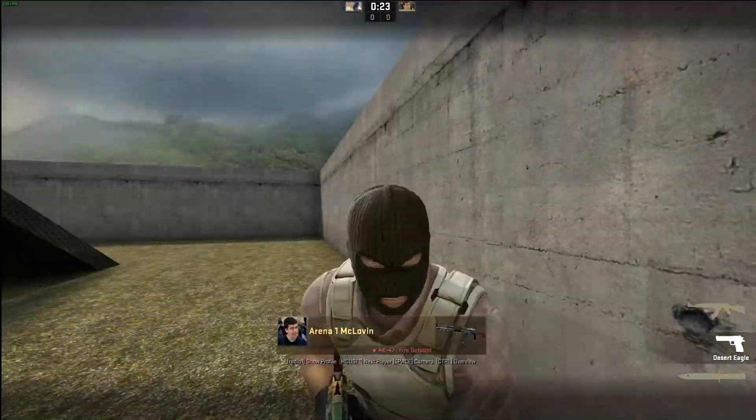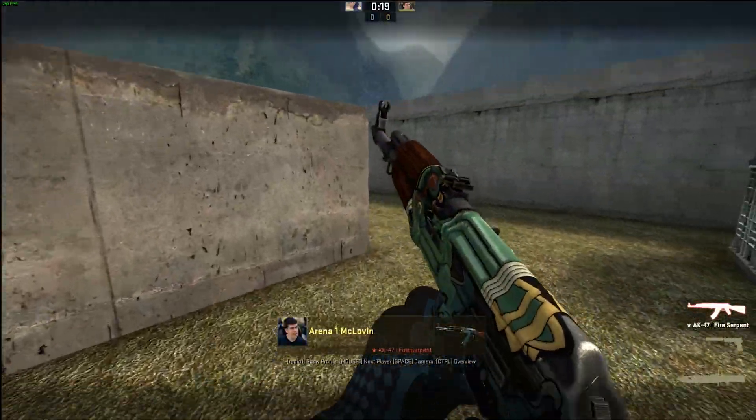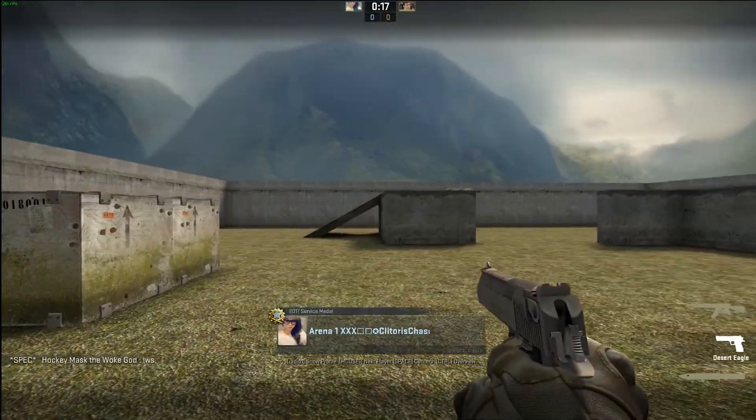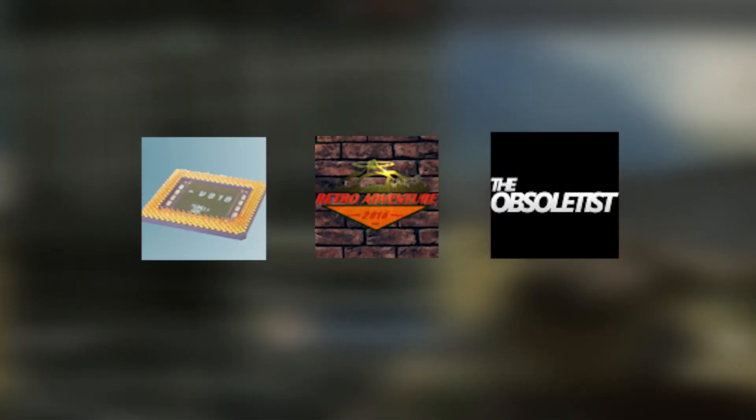Hey, what is up guys, Matt here from the Toasty Bros, and I'm here with a very interesting video. Today we are going to be judging the results from a single core overclocking challenge between three awesome YouTubers: Socket Sanctuary, Retro Adventure, and The Obsoletist.